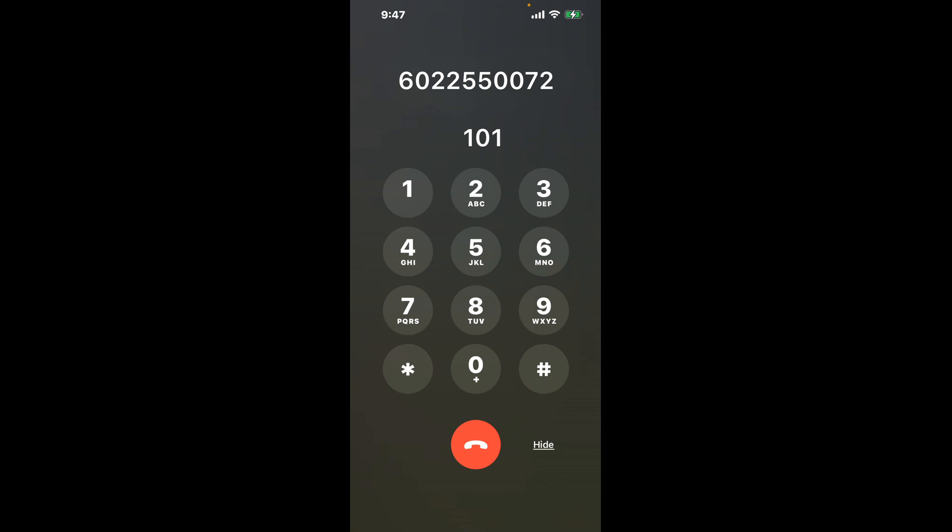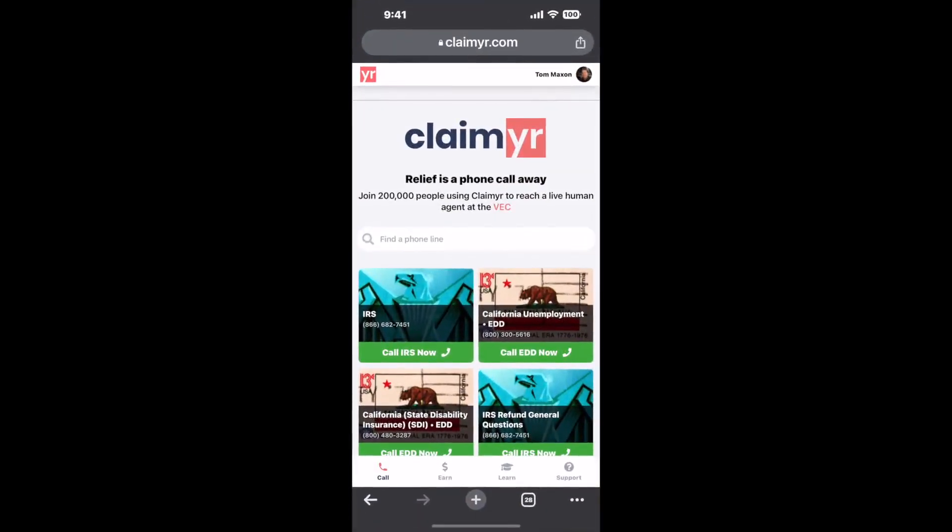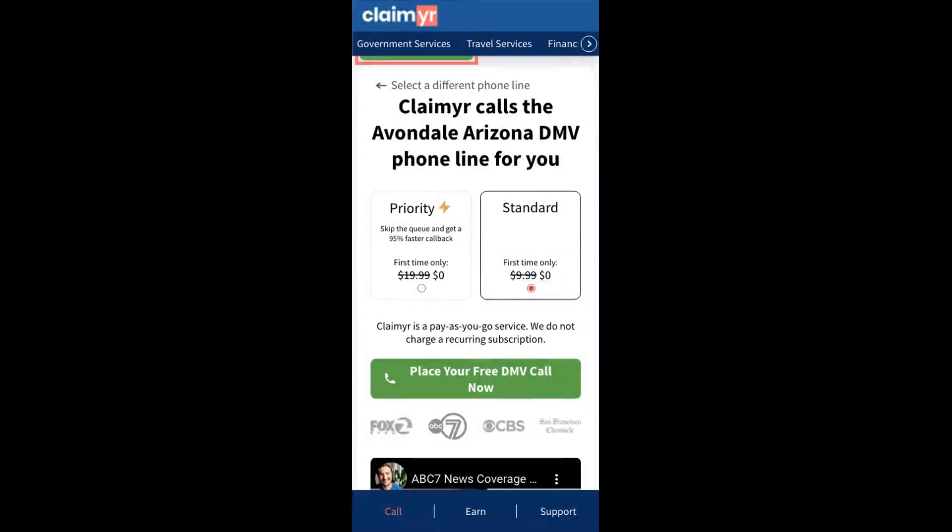The next method is the better way to reach a live person at Avondale, Arizona DMV. I built a calling tool. To use it, open up your browser, go to claimer.com and search for the Avondale, Arizona DMV option.